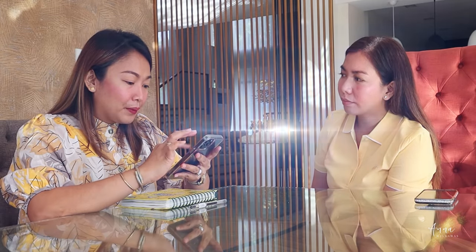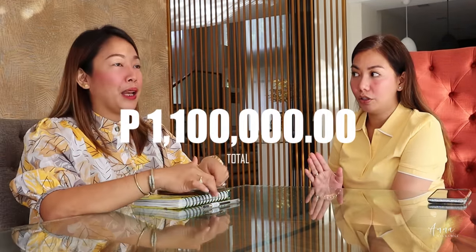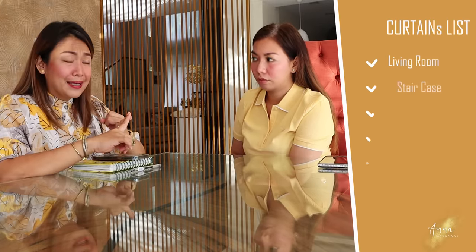Even the mood — the curtains really add luxury. That is why you really have to allot budget for it. So yun. The curtains here reached a total of 1.1 million. But that's everything — all of it. Because we used pure fabric.